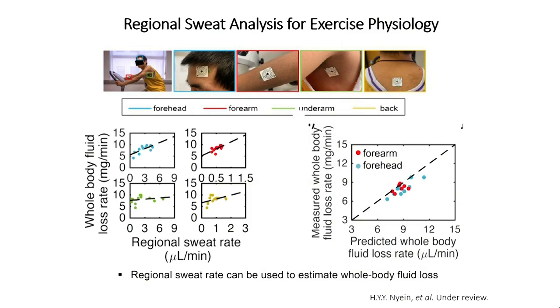In the second example, given that we can now print thousands of these sensors, we decided to not only study many subjects, but for the same subject put patches on different parts of the body simultaneously. For one subject, for one exercise condition, we can measure from forehead, forearm, underarm, and back — measuring analyte concentrations and sweat rate to obtain a spectrum of information.